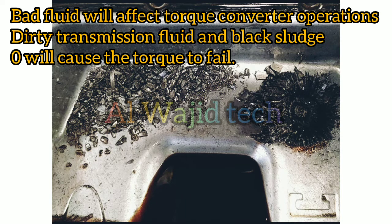Bad fluid will affect torque converter operations. Dirty transmission fluid and black sludge will cause the torque converter to fail.